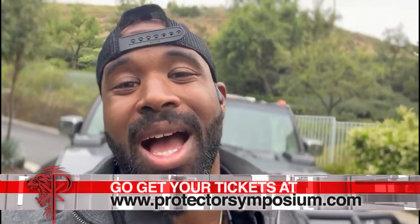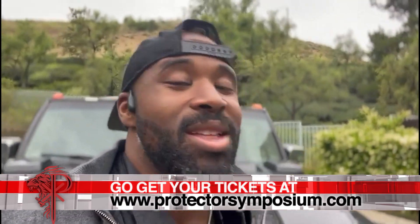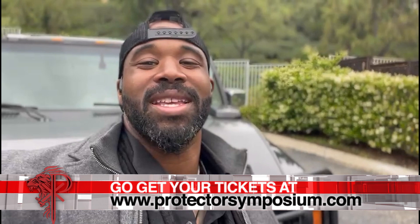Go to protectorsymposium.com to get your tickets while they last. They're going to run out. This event is a once-in-a-lifetime training opportunity, literally.